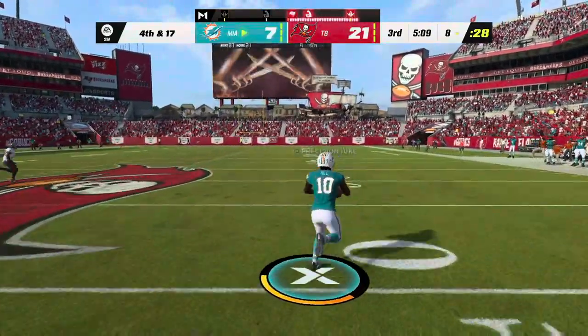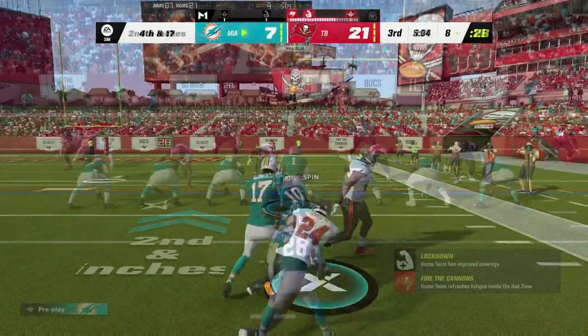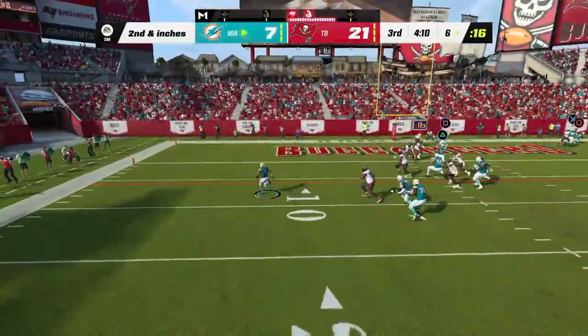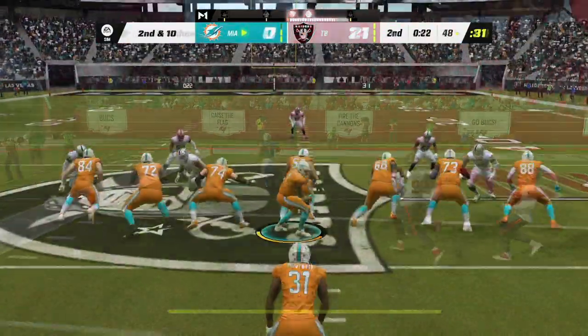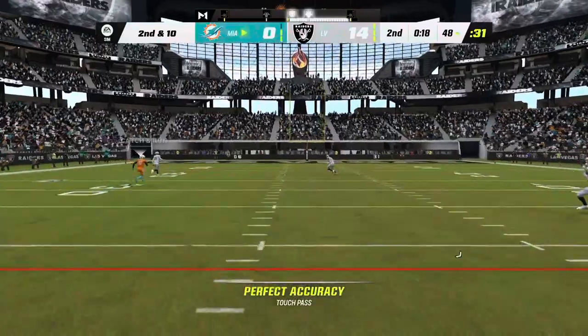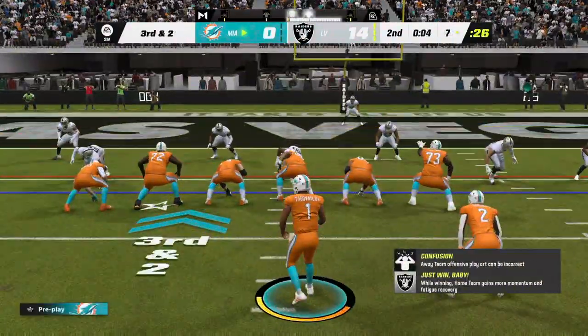He is going to find Hill here. They fake the handoff, now Tua steps away to his left. Instead, he thought to himself, I'm a quarterback, I've got to throw it. He bailed out the defense — he's got a nice gain downfield.